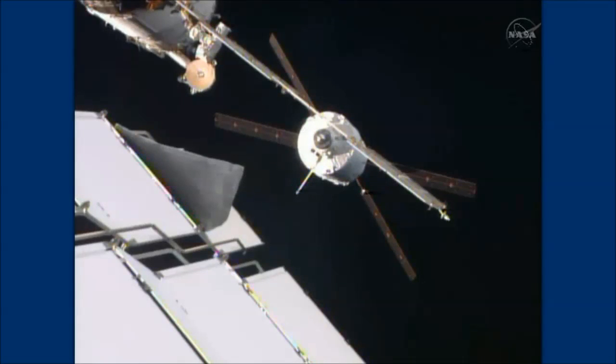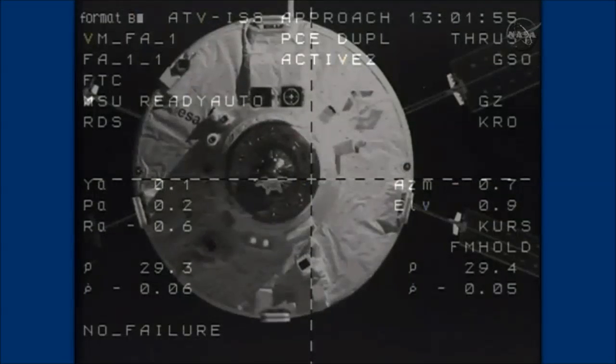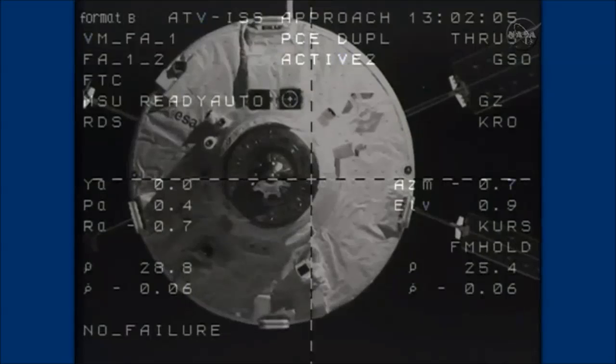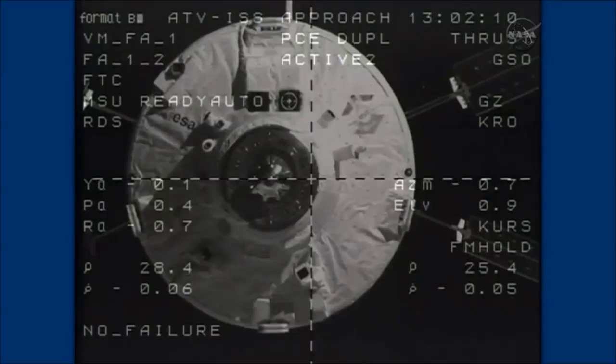A delicate orbital ballet being carried out 260 miles above the Earth as the George LaMatra and the International Space Station fly in formation at a speed of five miles a second. George LaMatra is closing in for its next station keeping point, expected to arrive about three minutes from now — the S-4 hold point — for about 13 minutes of station keeping at a distance of some 62 feet between the forward docking probe on the George LaMatra and the aft docking port of the Zvezda service module.